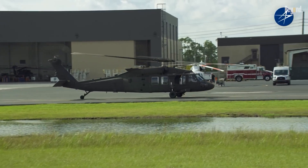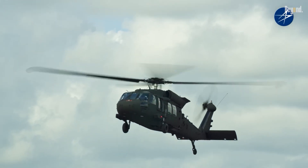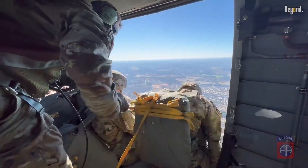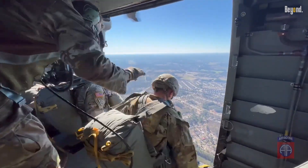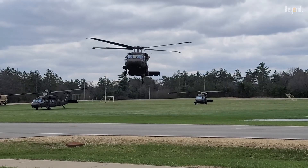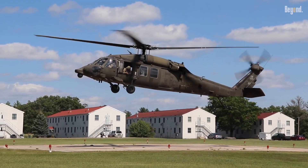The helicopter's modular design allows rapid reconfiguration. It can carry 11 combat troops, 4 medical litters, or a 105-millimeter howitzer with ammunition. Advanced avionics, including night vision compatibility and electro-optical/infrared sensors, enable operations in darkness and adverse weather.